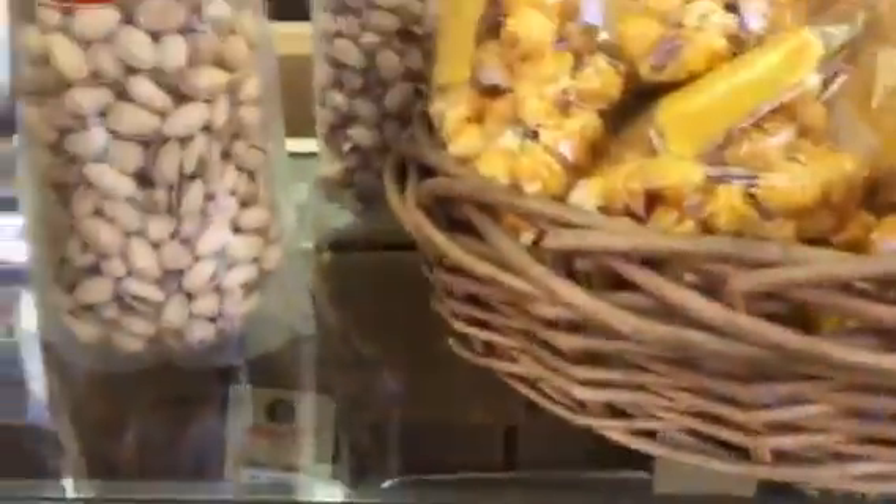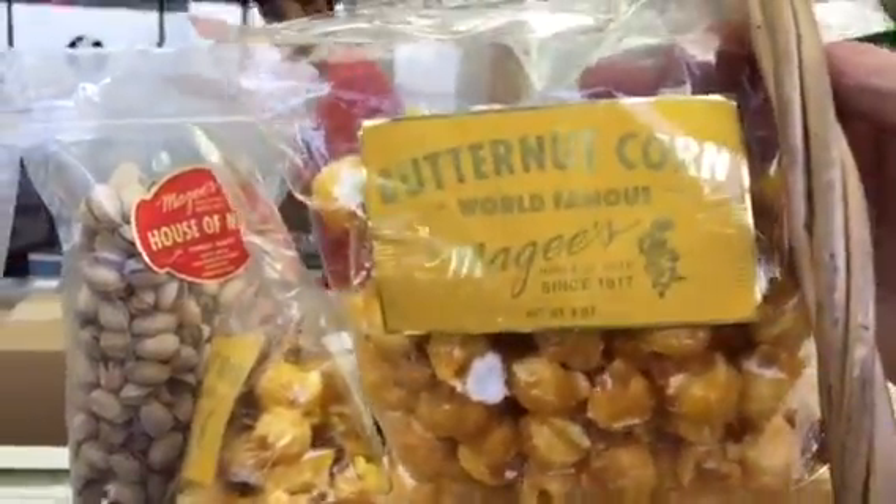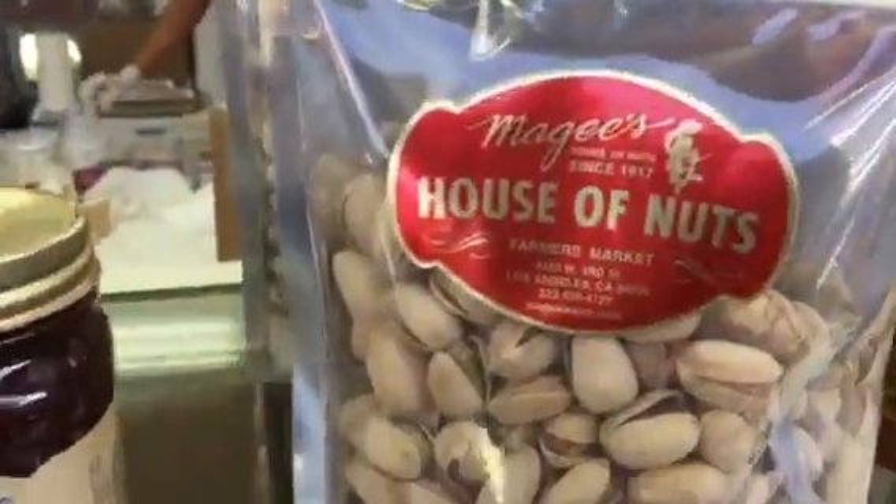I'm at the House of Nuts, and we've got those orders. They've got, like, the little popcorn, the watermelon popcorn. They've got all kinds of almonds.